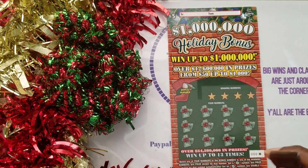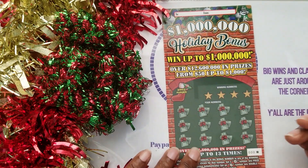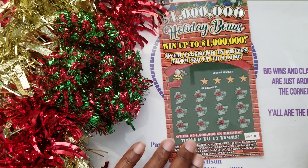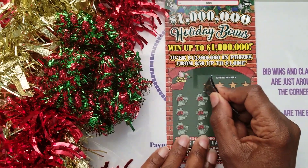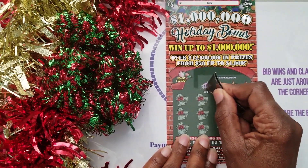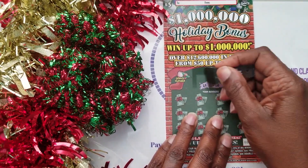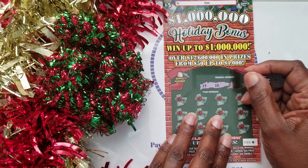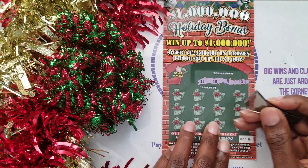I'm very hopeful this is going to be a great book and I'll be able to capture something fantastic in this series — a big win, a profit book. Let's see how we do. This is ticket 0000, and we're looking for numbers 15, 10, 9, and 12.